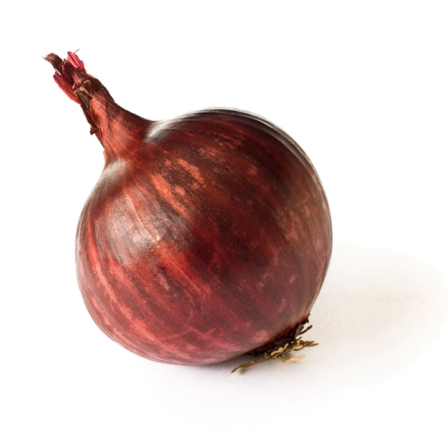Red onions are cultivars of the onion Allium cepa with purplish red skin and white flesh tinged with red. These onions tend to be medium to large in size and have a mild to sweet flavor. They are often consumed raw, grilled or lightly cooked with other foods, or added as a decoration to salads.